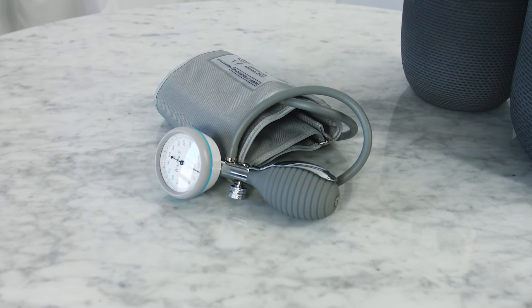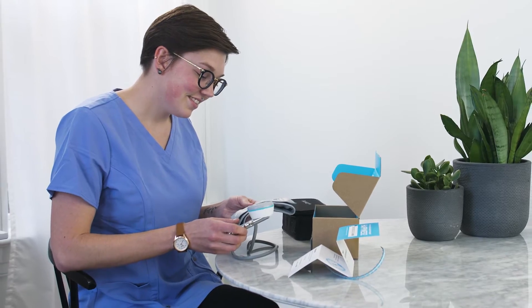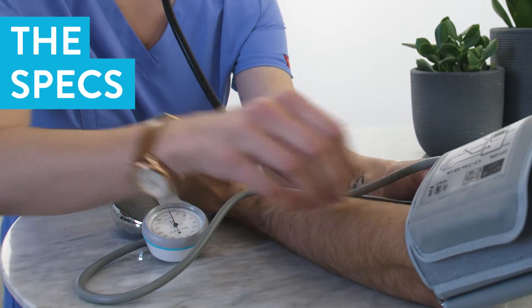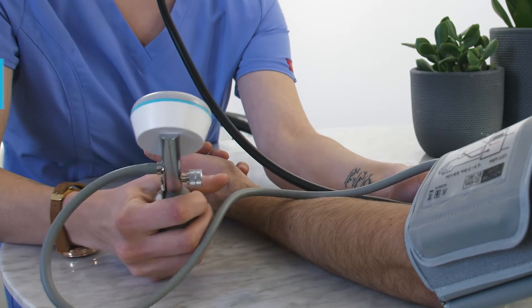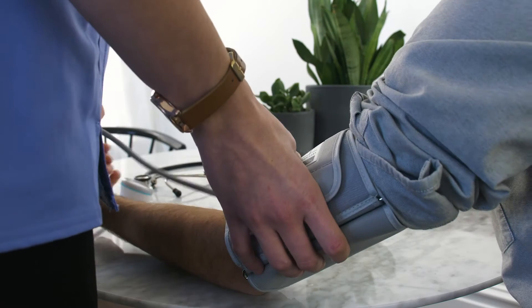We know it's hard to choose the right blood pressure monitor. That's why we've reviewed hundreds of them, designed a few of our own, and found three things that you should be asking: Does it have the right specs? Is it well designed? And is it a good overall value?